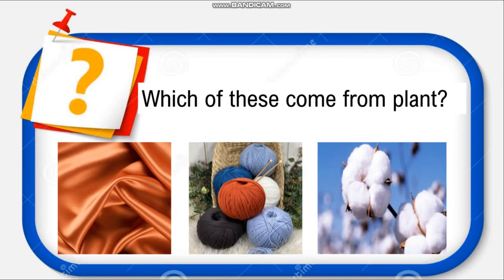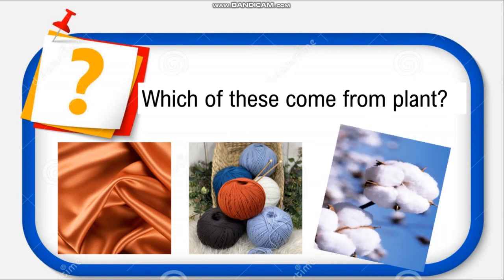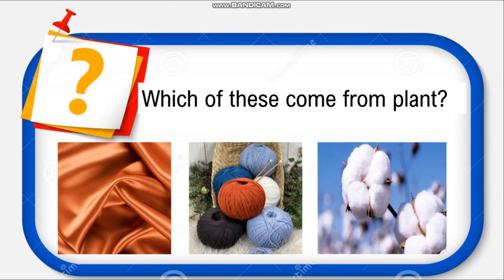Which of these comes from a plant? Here you have silk, wool, and cotton — which comes from a plant? The picture itself gives the answer. Yes, children, it is cotton. Cotton is a fabric that comes from a plant. Silk comes from the silkworm — an animal — and wool also comes from an animal.